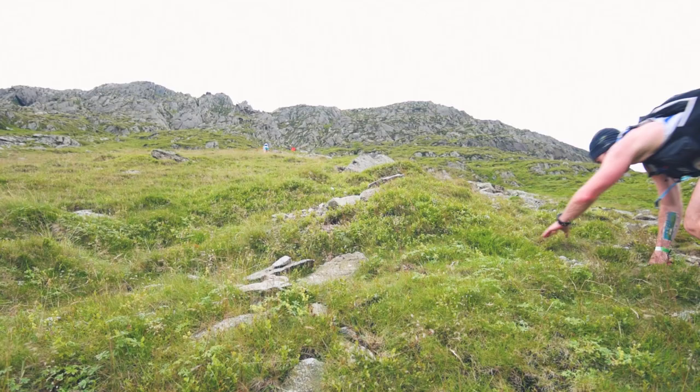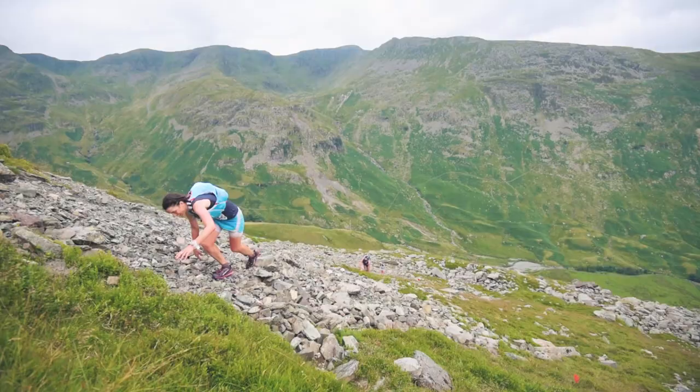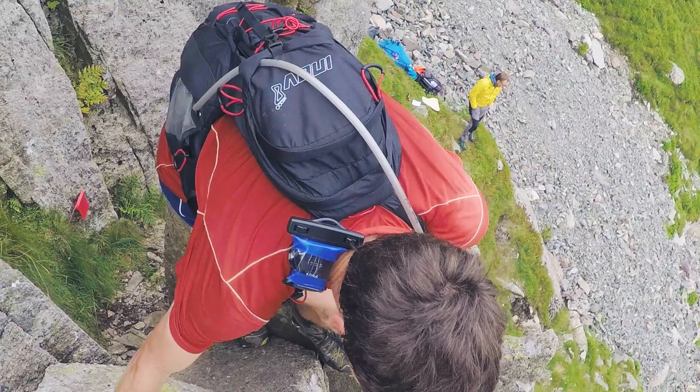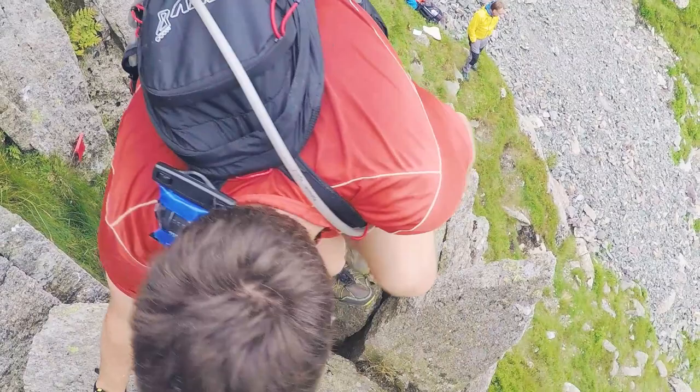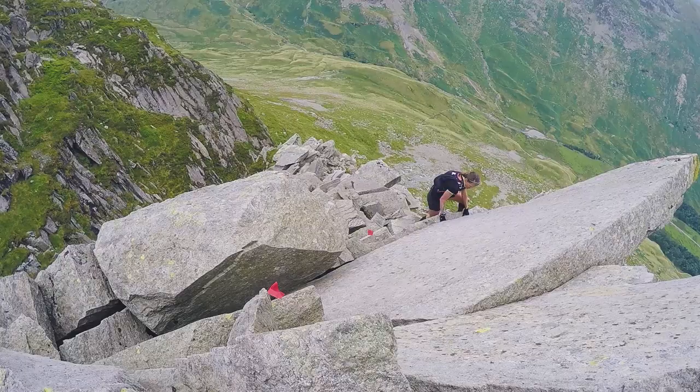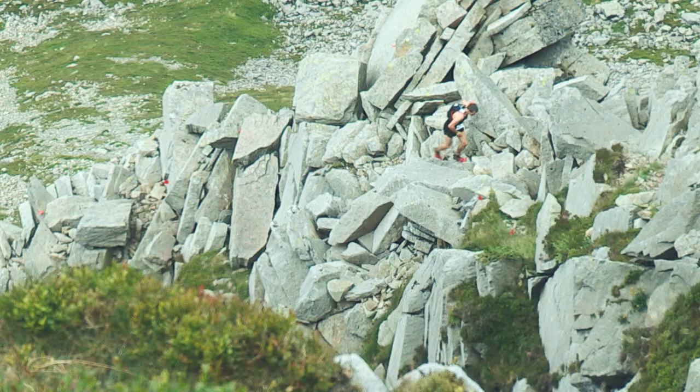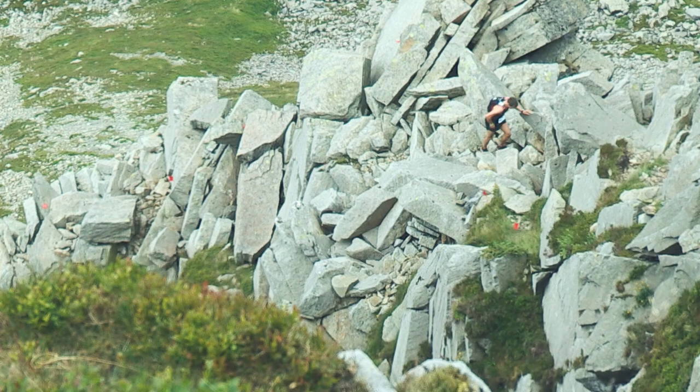It's tough — toughness after toughness, it doesn't really stop. It's a pretty full-on first half of the race. Grade two, three scrambles, so if you do put your foot in the wrong place you're going to come unstuck pretty quickly.